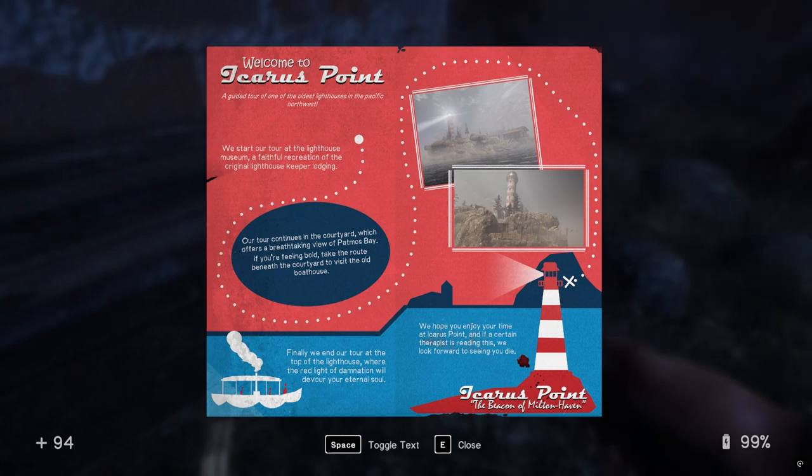If you're feeling bold, take the route beneath the Courtyard to visit the old bolt house. Finally, we end our tour at the top of the lighthouse, where the red light of damnation will devour your eternal soul. I don't think that's normal. Hope you enjoy your time at Icarus Point.